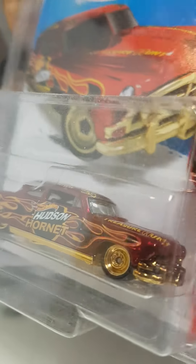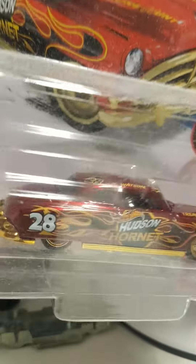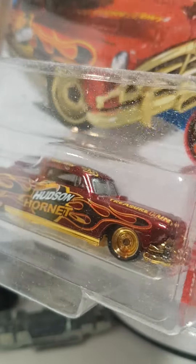Beautiful casting — as you can see, no tampos unfortunately, but you can see the red and the gold chrome. It really suits, it really fits well. I don't really have to talk too much for this casting.